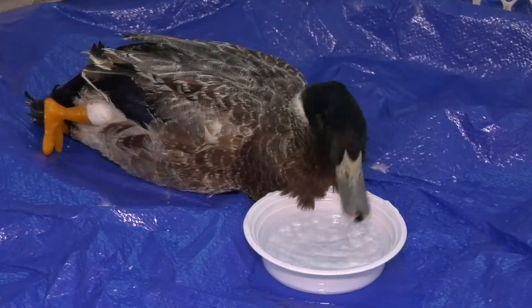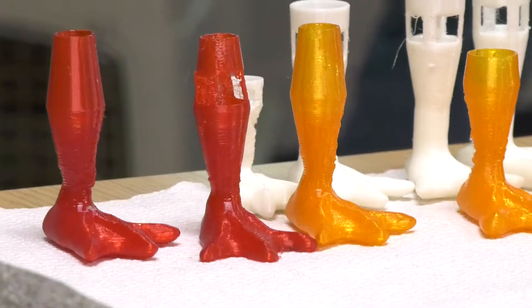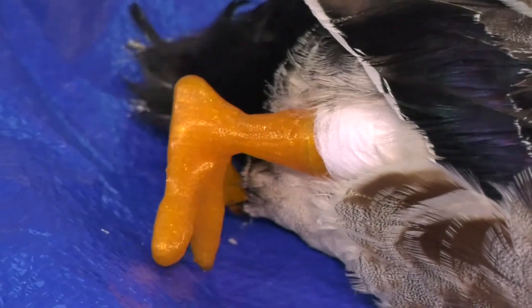It's a lot of trial and error. We started with the basic triangle, then from there we went with the webbing, and then we had to design the top to actually fit onto the stump.